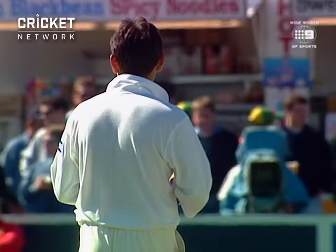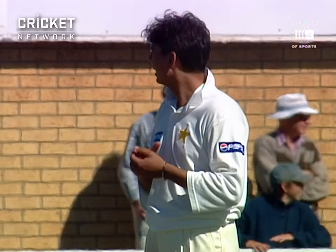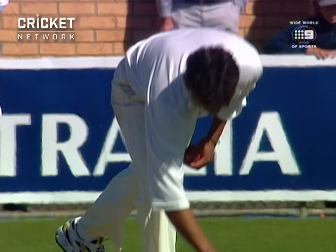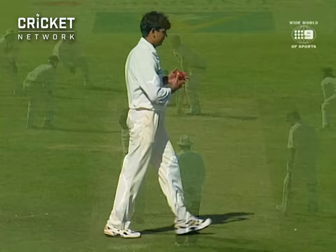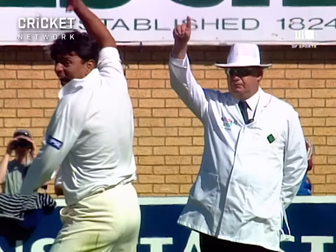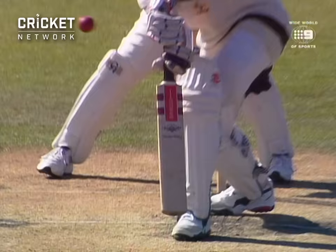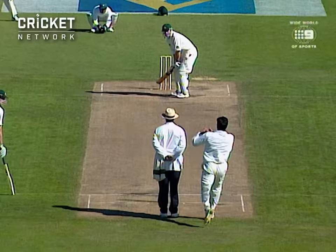The quicker one — and he's found him right in front. He didn't get the hat-trick, but he's got three in the one over. This is a magnificent piece of bowling from Saqlain.